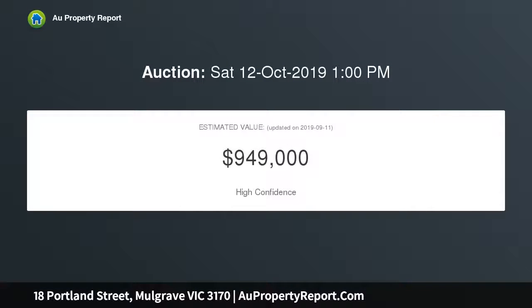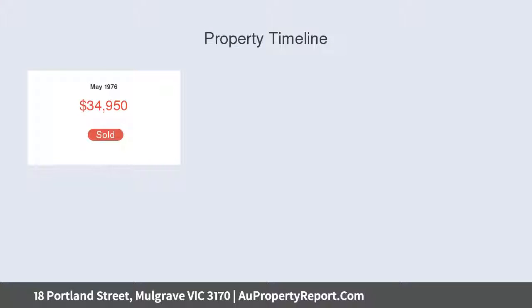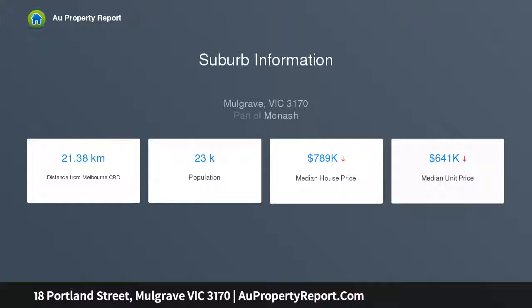Meticulously maintained, impeccably presented, and ready for immediate enjoyment. Light-filled interiors provide a trio of living zones including a lounge, pristine kitchen meals area with ample storage, and a huge family room that unfolds to a covered al fresco — ideal for entertaining.